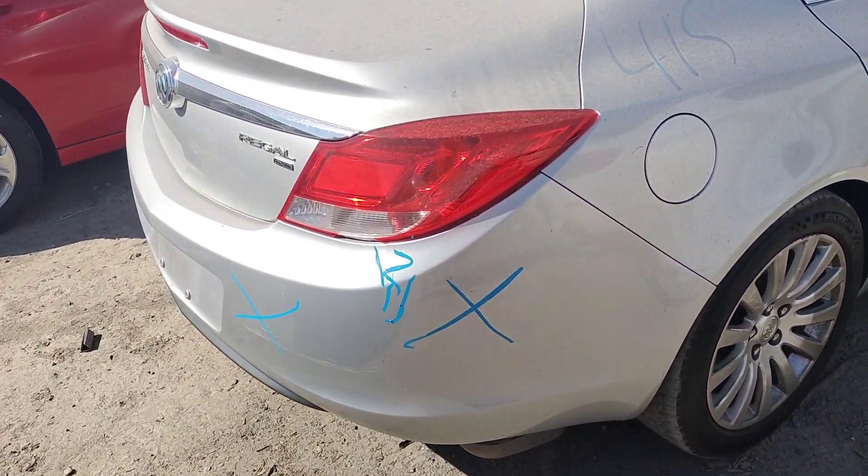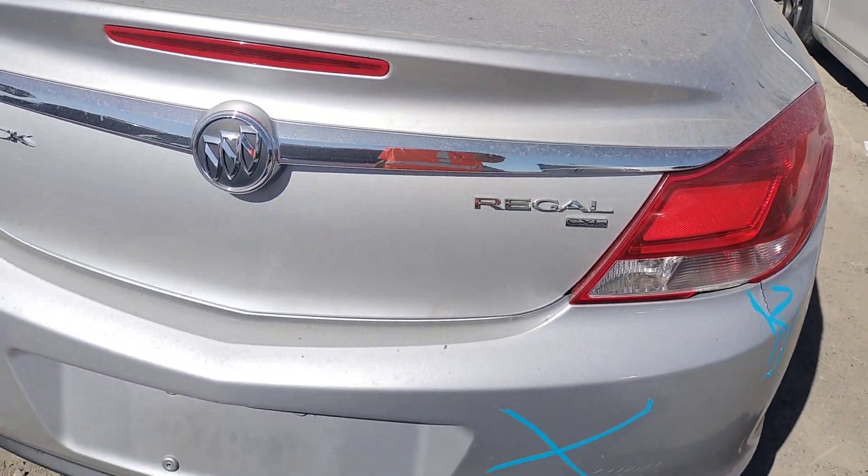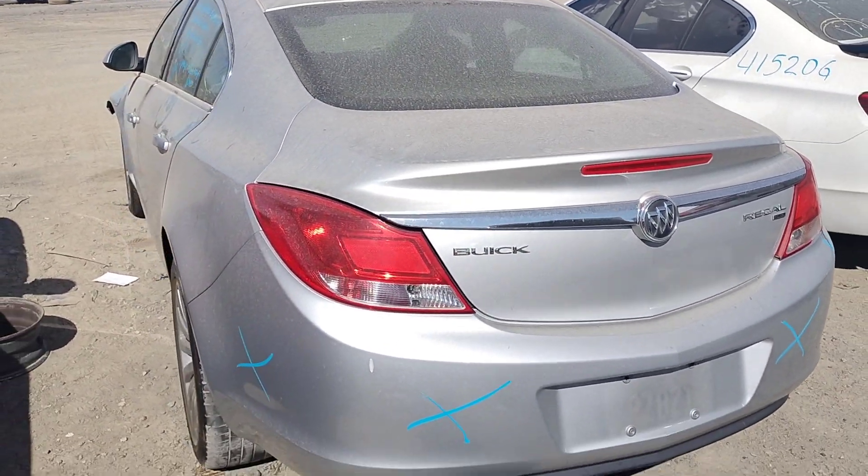Rear bumper is no good — it's cracked right there. Tail light looks good, deck lid looks good, and this tail light looks good.